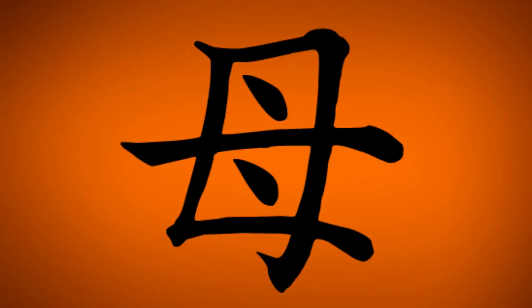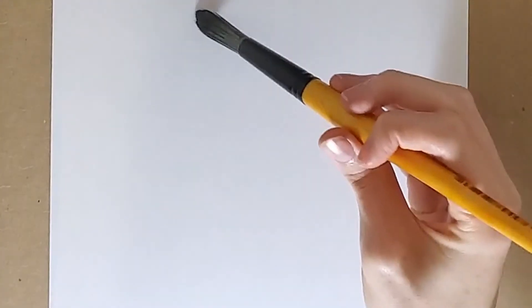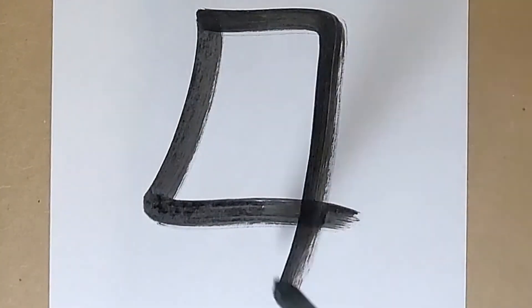Today's kanji is 'mother,' pronounced bo, or haha. This character is taught in the second grade and is made up of five strokes.